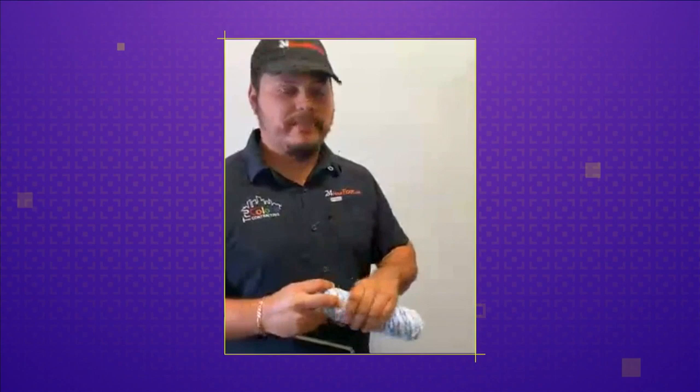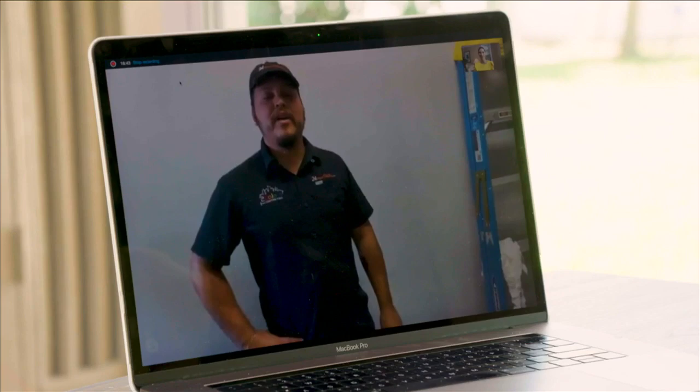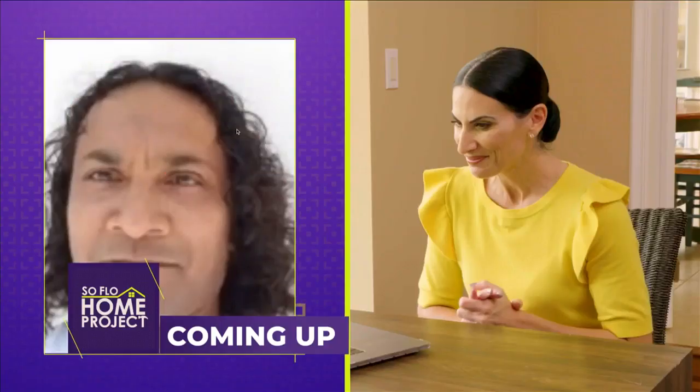Brian, thank you so much for sharing these tips with us. Our viewers are really going to enjoy this — I've learned a lot. So thank you for sharing your expertise, and thank you to the team at True Colors. Next on SoFlo Home Project, we show you some useful painting tips from the experts.